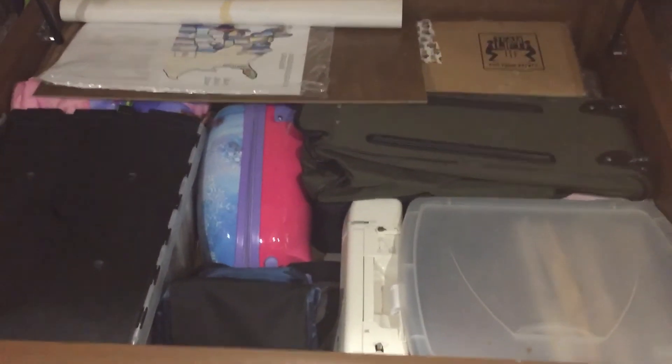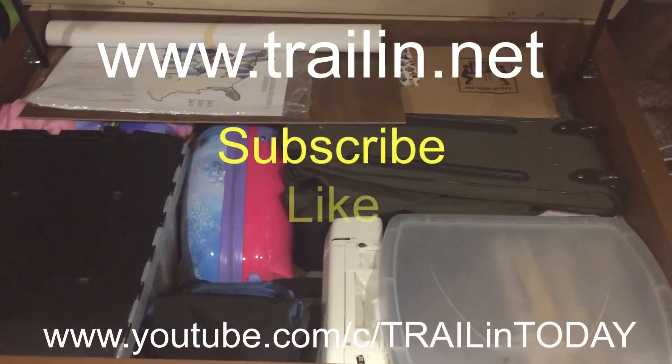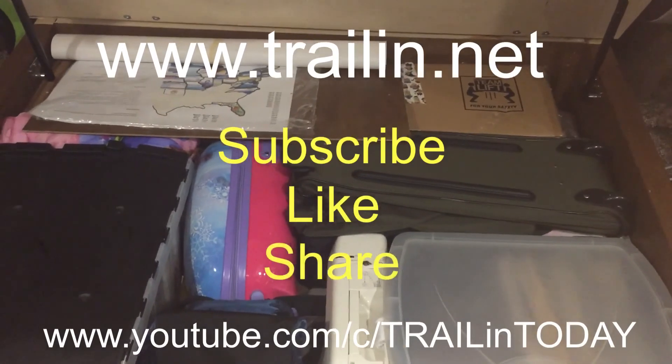That's pretty much everything, nicely stored and organized — I can get to it and reach it without having to move much around when I need it. So I'm pretty happy with this space. Thanks for chiming in, we'll see you on the trail!